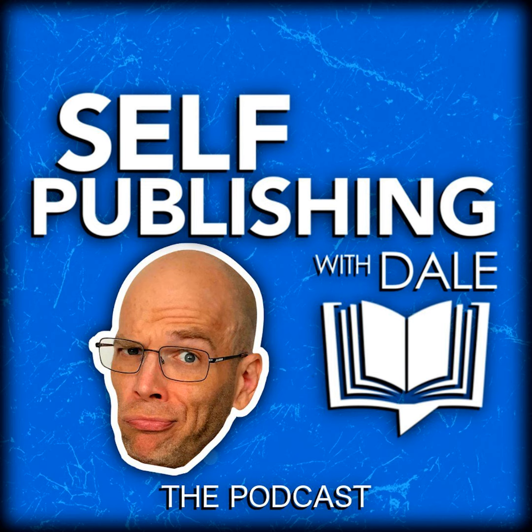Learn how to publish books and build your author business with award-winning author and self-publishing consultant, Dale L. Roberts. This is the Self-Publishing with Dale podcast.